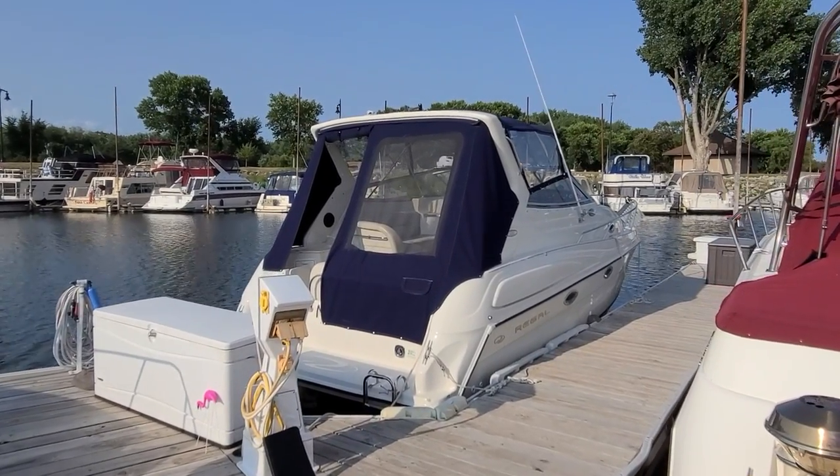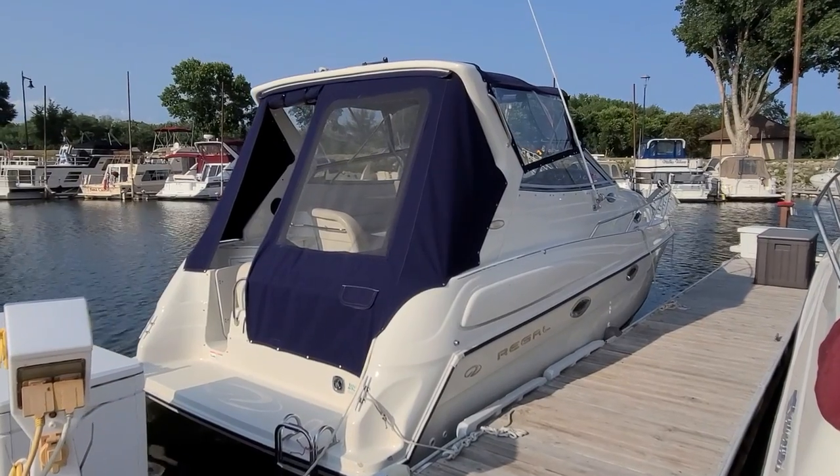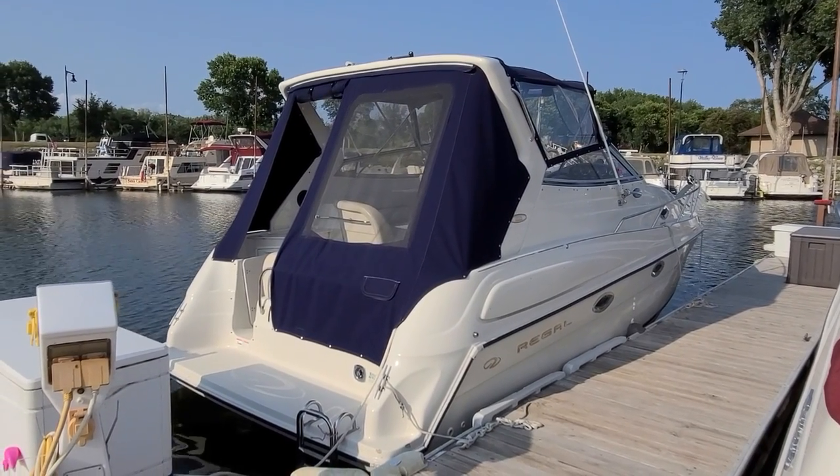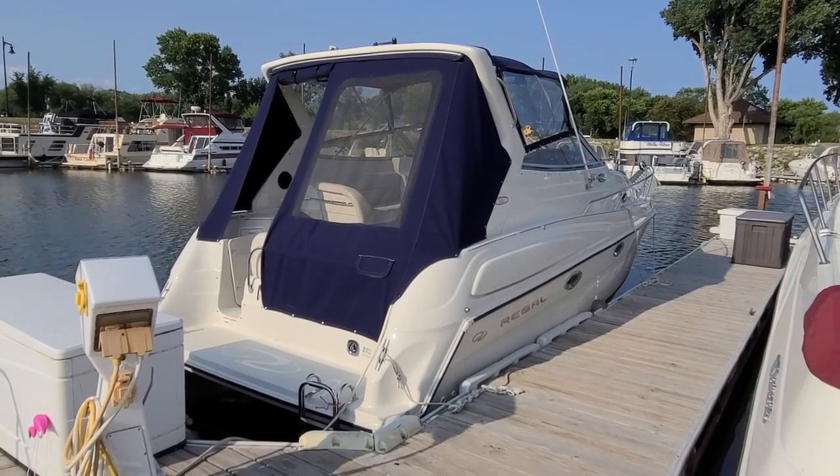Hi, Zach at River Valley Marine in Red Wing, Minnesota. What a beautiful boat to take you through today. This here is a Regal 2760 Commodore, a 1999 — a very, very popular boat from Regal back in the day.